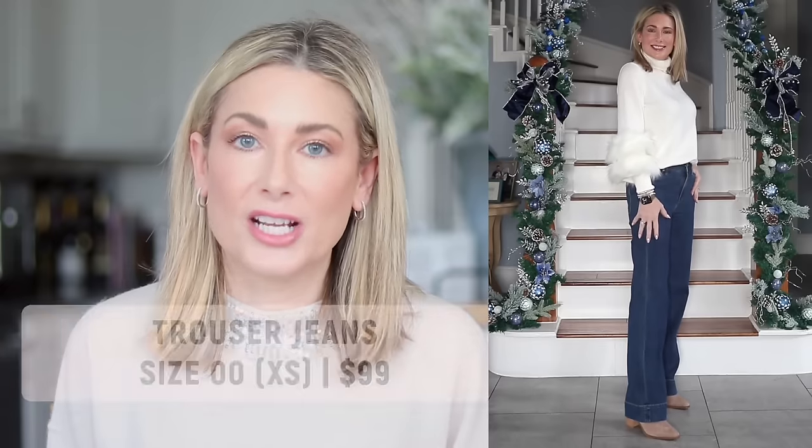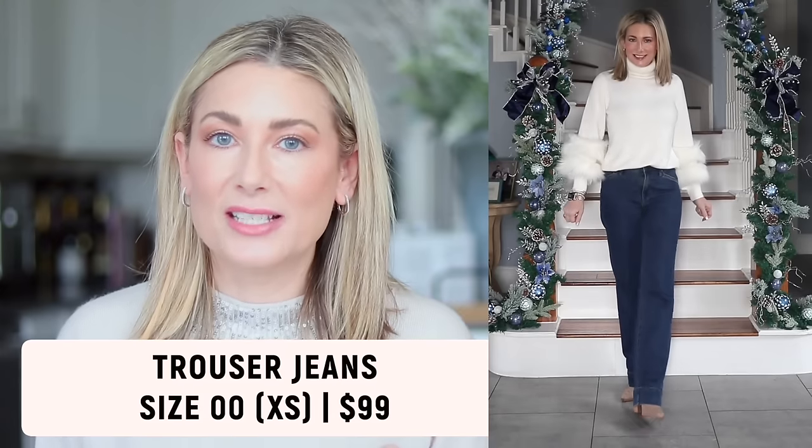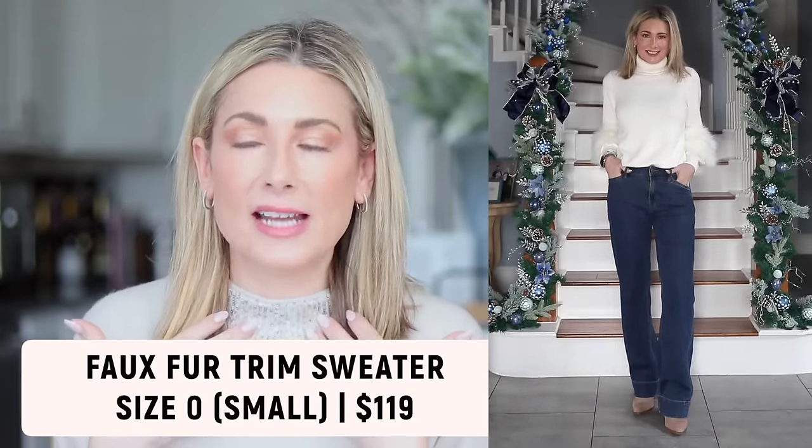Outfit number two is still very casual — at face value it's a sweater and jeans. The jeans are my absolute favorite trouser jeans from Chico's; they've expanded the range to at least four washes. They run a little big, so if you're between sizes, size down one. Check their sizing charts on the website — they're extremely helpful. Now let's talk about this sweater: it's a basic cream turtleneck that's not too high, just a nice fold-over.